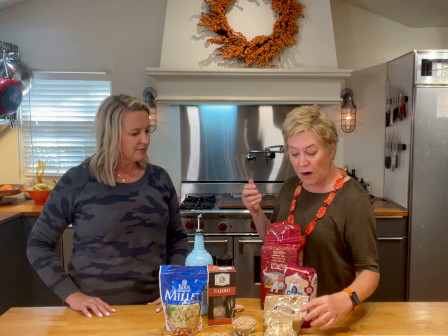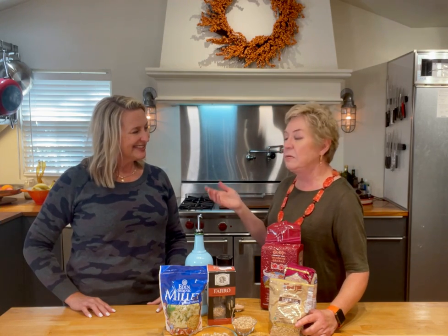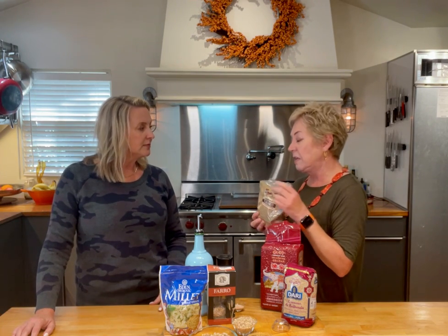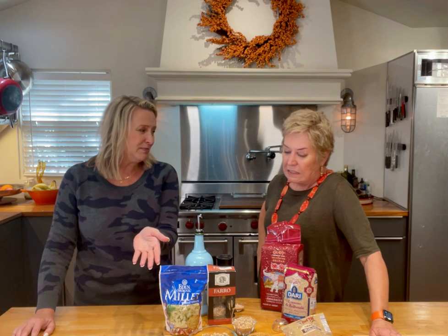And speaking of barley — barley, believe it or not, is more than your Campbell's beef and barley soup. Pearl barley can be used in any kind of application that you would use quinoa, farro, or rice. Now, pearl barley is not quite as good for you as just regular barley — it is a little more processed. It still has a lot of fiber and protein, but you get even more with regular barley. Regular barley does take longer to cook than pearl barley. This is actually a Bob's Red Mill pearl barley and I love it — it's got that same lovely texture as the farro and kind of like rice.